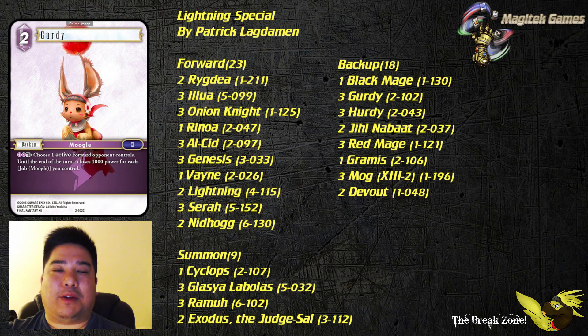Next up, Gertie — being able to reduce the power of opposing forwards by two or three can be pretty nice. But for the most part, you're going to have it for being able to reactivate with Sarah. A two-cost backup is pretty good, and discarding it to Sarah's ability in order to dull opposing forwards is also useful.